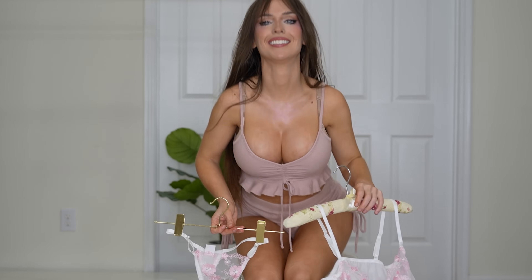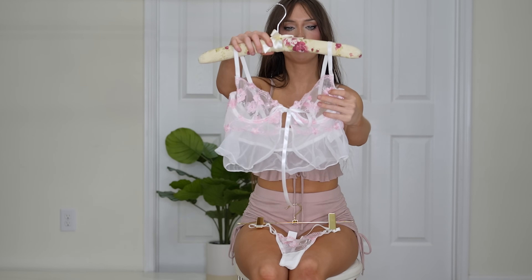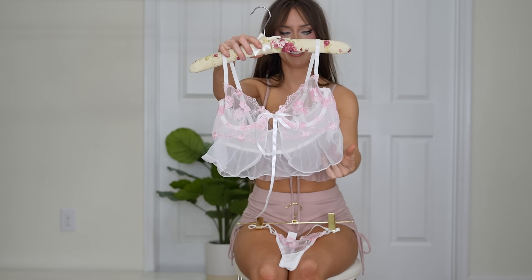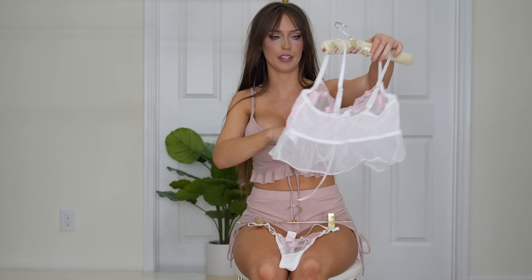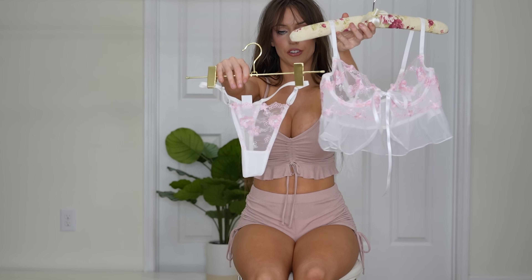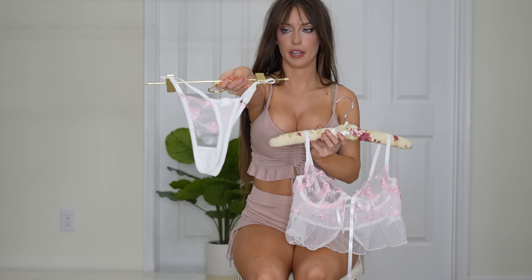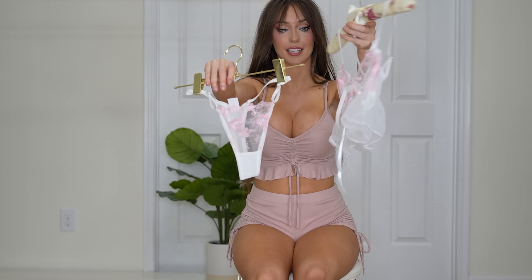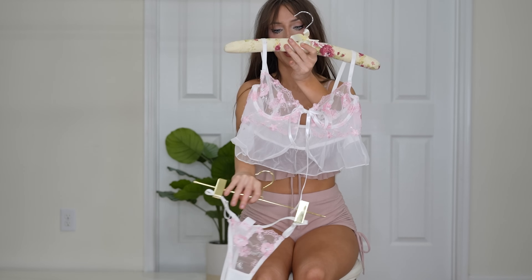First up we have this sheer white lingerie set with pink flowers on it. It has frilly ruffle thingies underneath — I don't know what these are called. It's super beautiful, cute, and feminine, and the underwear match because it's a matching set. The underwear is just a sheer white thong with pink flowers as well. I love the ribbon and the frilly ruffles at the bottom.